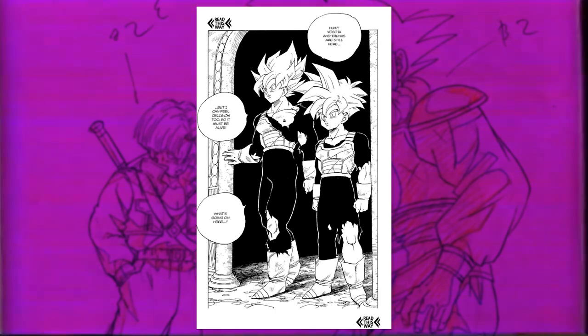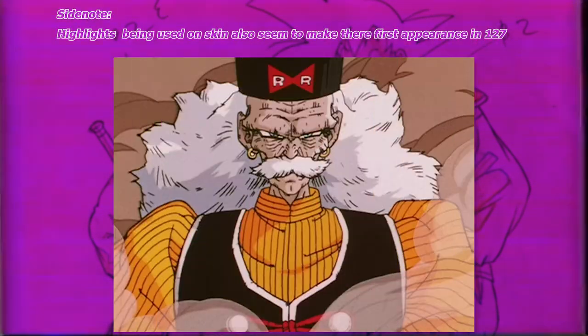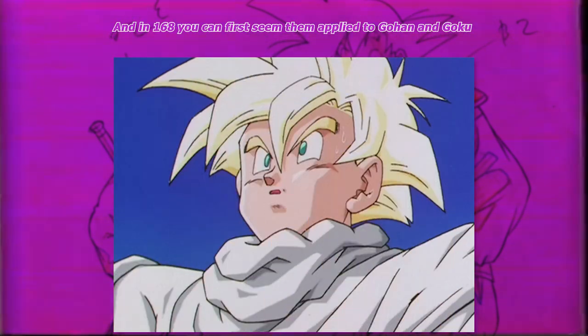All in all, over the course of this arc, Yamamuro's style went through many changes and developed some new traits that would remain within his work for years to come.